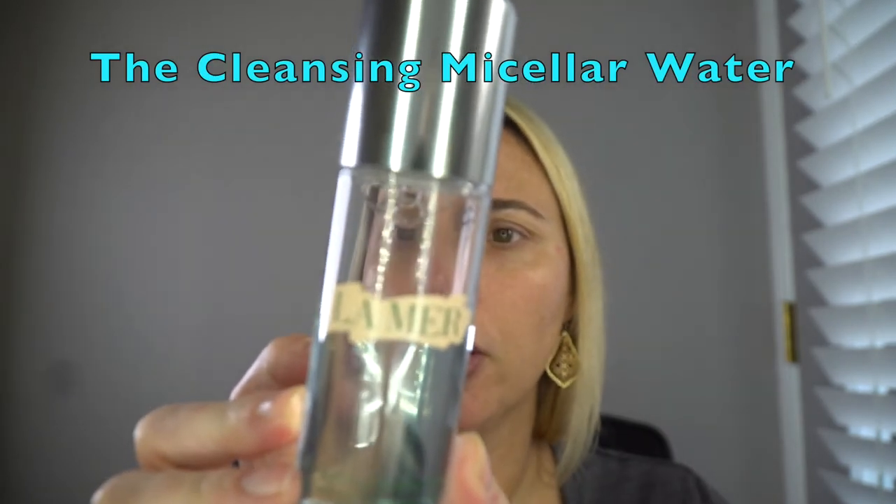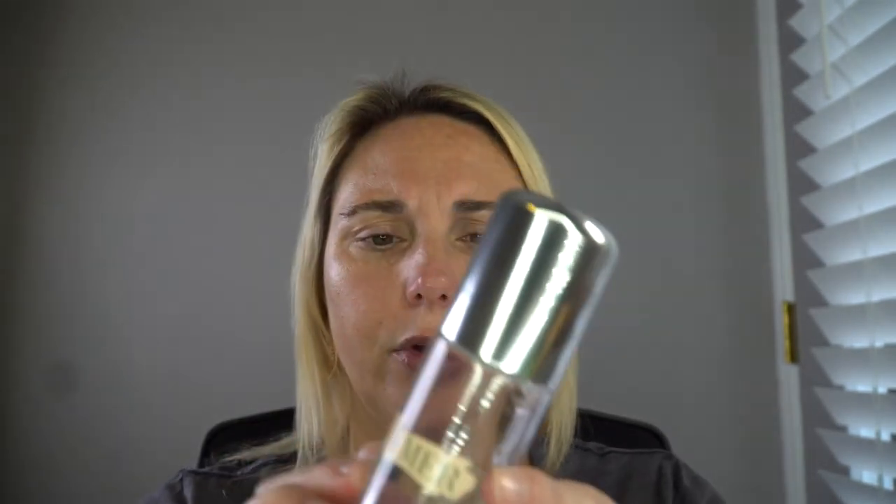There are also days where I don't wear any makeup at all, and at nighttime prior to washing my face, instead of going in with a cleansing balm or oil, I will start first with the La Mer Cleansing Micellar Water. I really like this — it smells a little bit different than the other products and I really like the smell. Most of these products do have a strong fragrance. The Revitalizing Hydrating Serum has a very strong smell, but I've just gotten used to it.